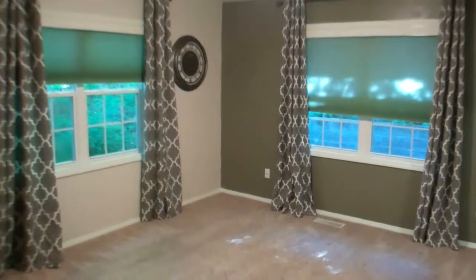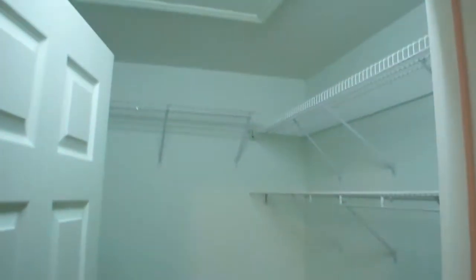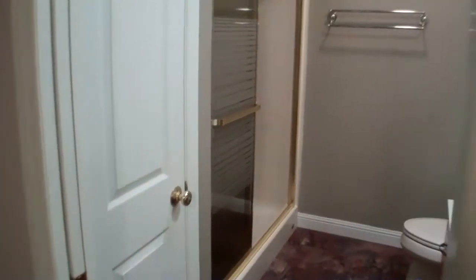Here we are walking into the master bedroom. It's got tilt-in, insulated windows and a nice big closet. It has its own full bath with a linen closet.